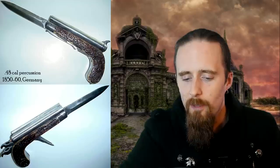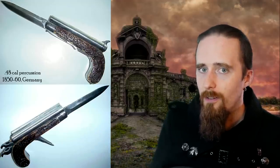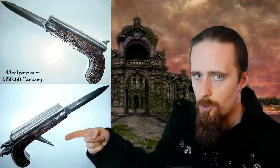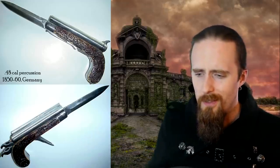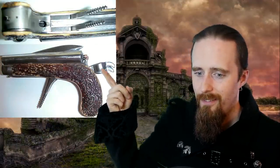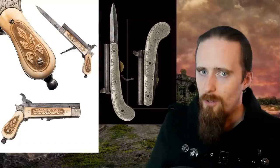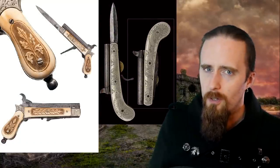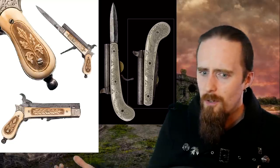Speaking of which — here is an actual pocket knife that's also a pistol. This is two .48 caliber smoothbore barrels, from 1850 to 1860. Cocking the hammers drops the triggers, which are also corkscrews. It doesn't seem like the most comfortable thing ever, but then again, the corkscrew part is low enough that your fingers probably won't touch it. You can see it deployed — there's the corkscrew triggers, the hammers, the percussion caps, all ready to go. The knife blade is up here. And this is not even a one-of-a-kind piece — they seem to have been at least somewhat popular.